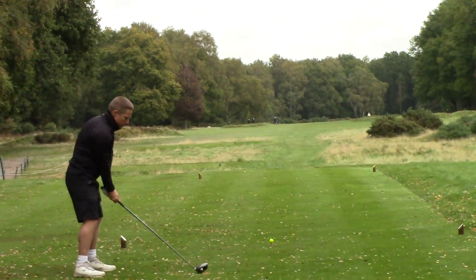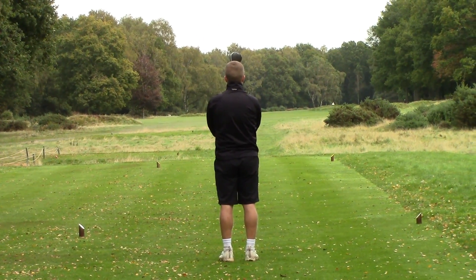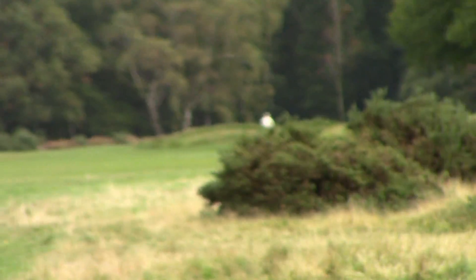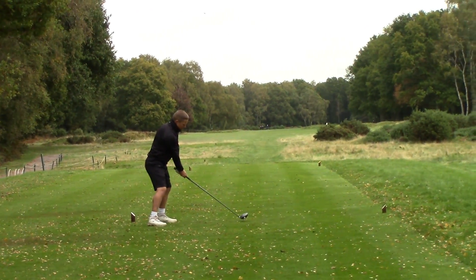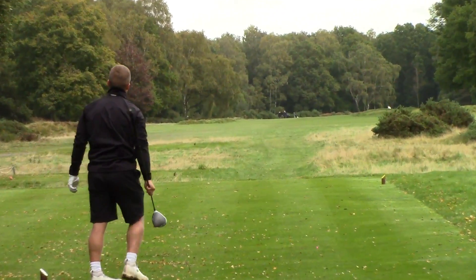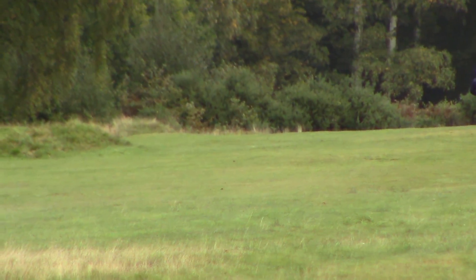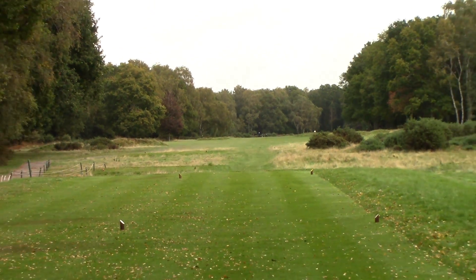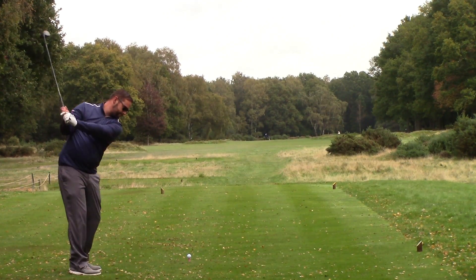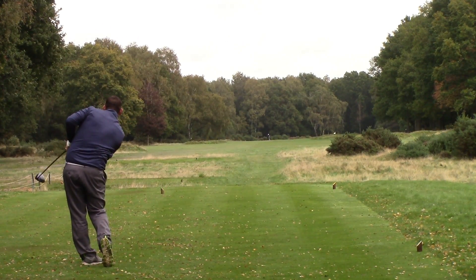Par five, 550 yards off the whites. Rob taking driver — absolute pearler, smashed it down the middle. Wayne then hits a big left — looks like it might be in the trees, but it actually bounced out. After that, Wayne has found himself sat down in a bare lie — though Rob argues it's practically on a path. Really, he should have been in the road.